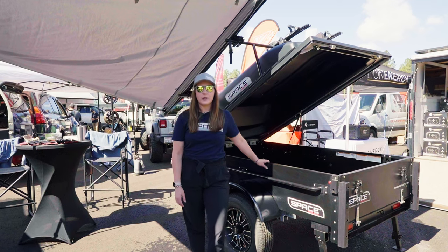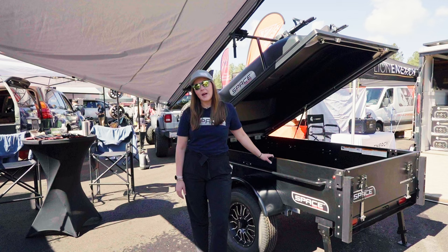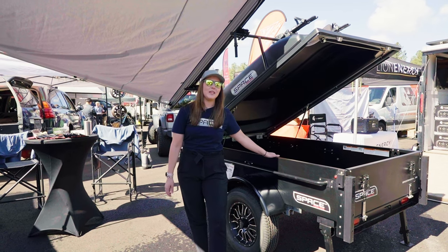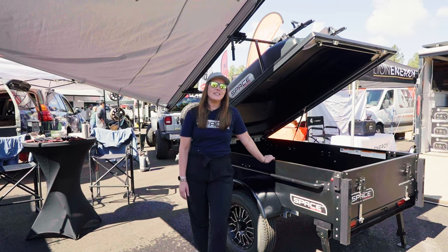You can find us at spacetrailers.com. We have an awesome build and buy page where you can click and build the trailer you want and we will ship it to your front door. You can also find us on social media at spacetrailers.